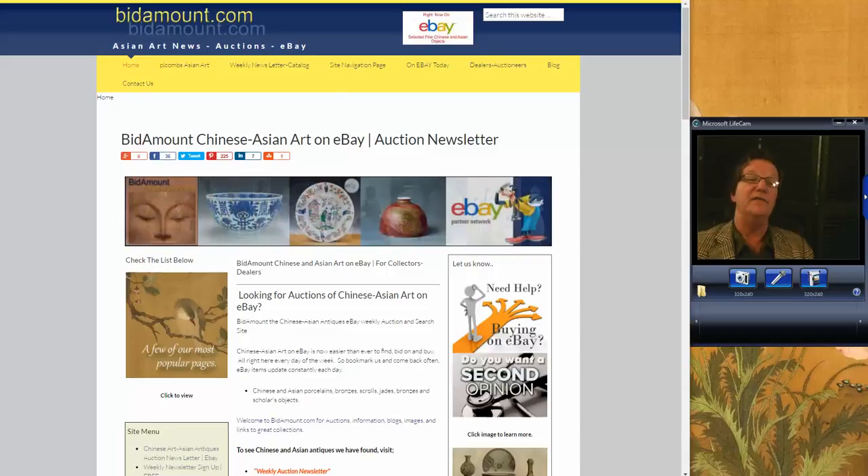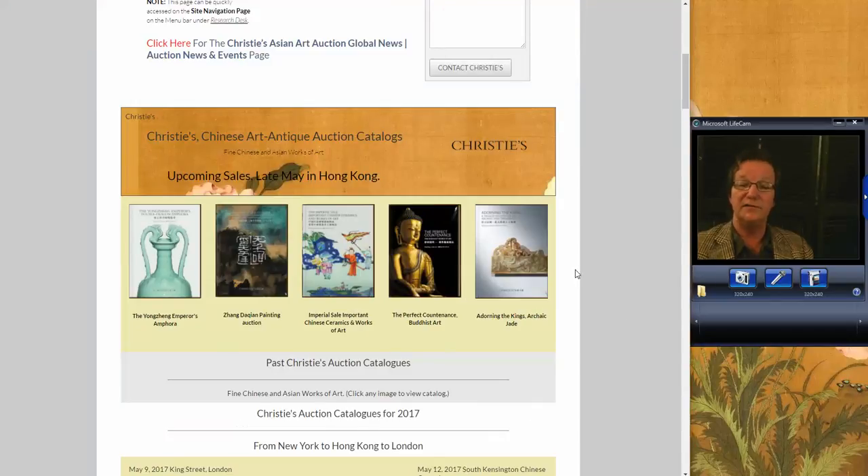They had five catalogs. Here they are — they're on our site, as they always are. And they had a really great week over there, a really great couple of days. A few minor disappointments, a couple of surprises, but overall the market was very happy to see this sale.